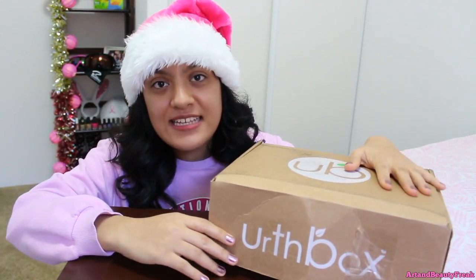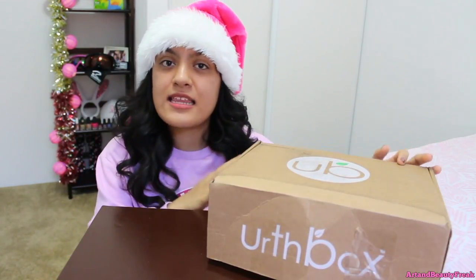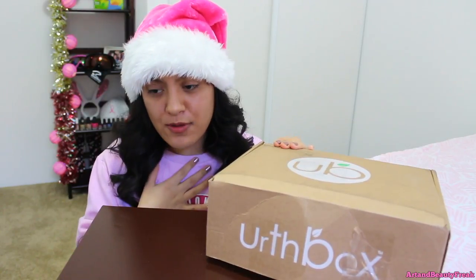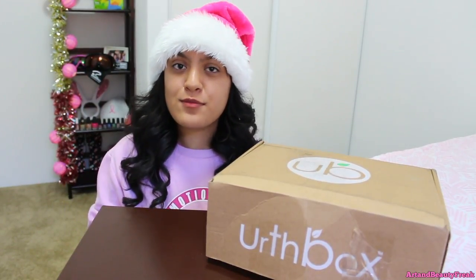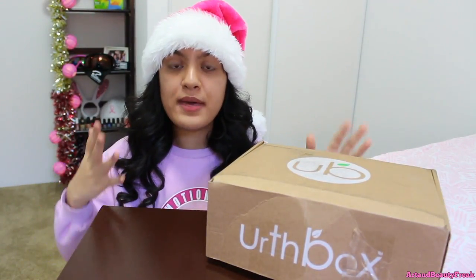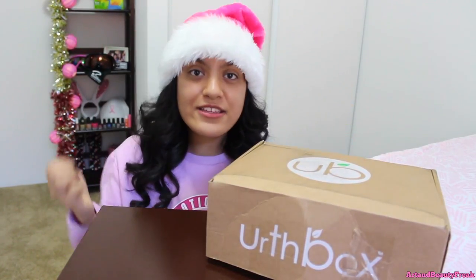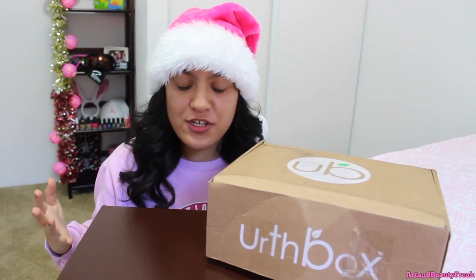So the prize is one of these — it will be the small box, and the small box is called the mini box. It has 6 plus snacks in it and it's free. Sadly the giveaway is only for the US and Canada, and I'm really sad about that because a lot of my subscribers are international. They have 4 types of boxes: the vegan box, gluten free box, diet box, and the classic box. You get to pick whichever one you want, and you can check out their website at earthbox.com.